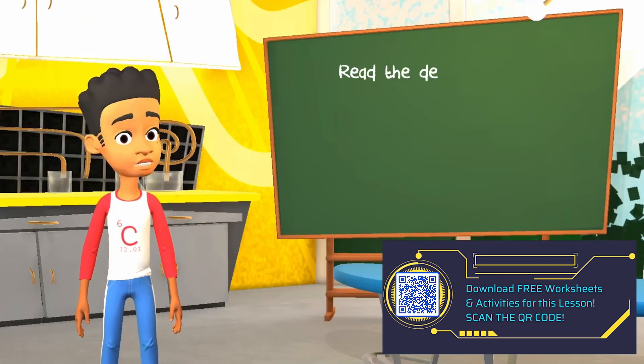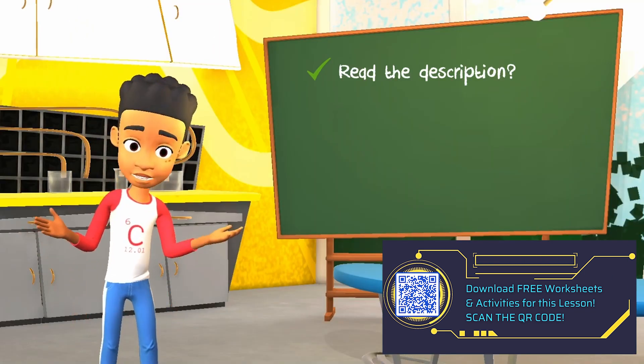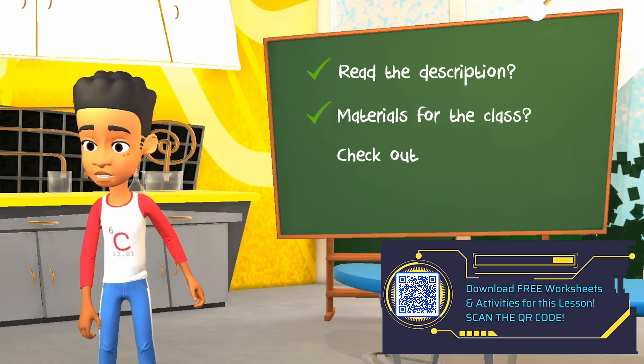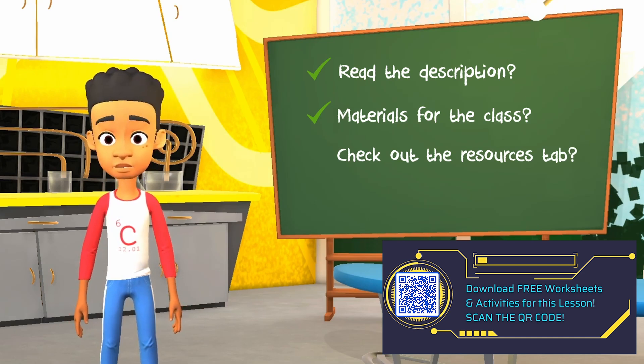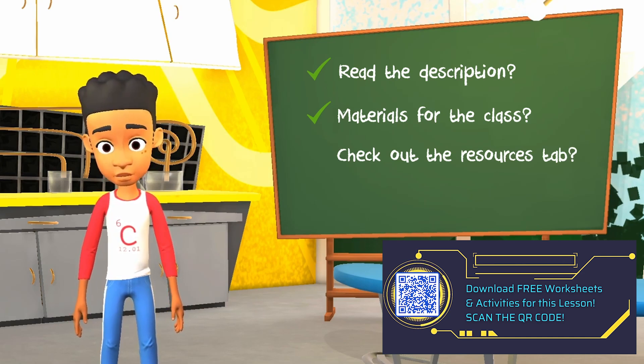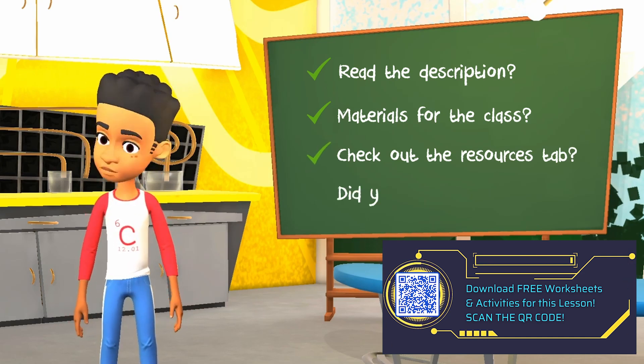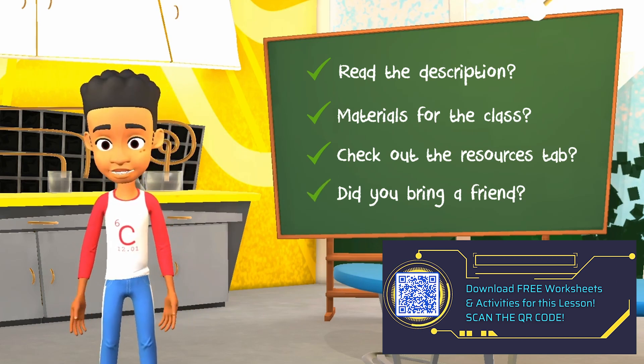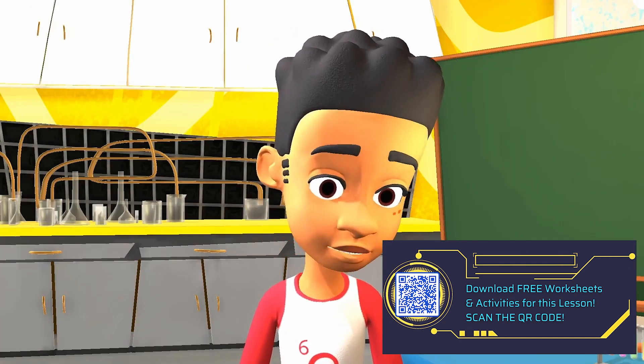Did you scroll down and read the class description? Check. Do you have all of the materials you need for your project? Check. Did you click on the Resources tab to see if you are missing any worksheets or handouts? Check. And did you bring a friend or a responsible adult to join the class? Remember, STEM is always better with friends. Check. Check. All right, that's enough housekeeping for now.